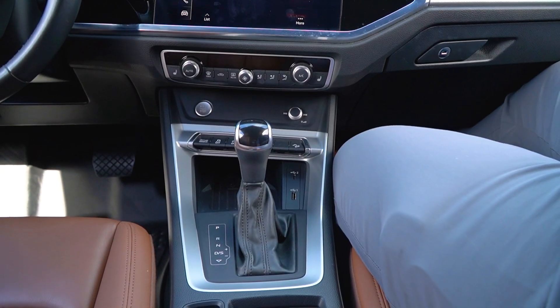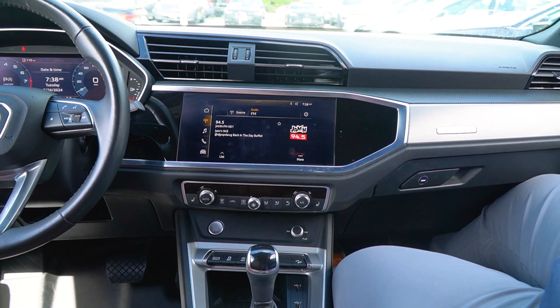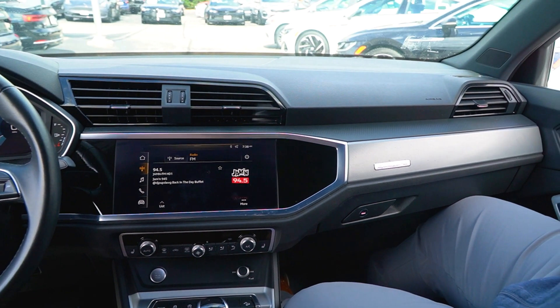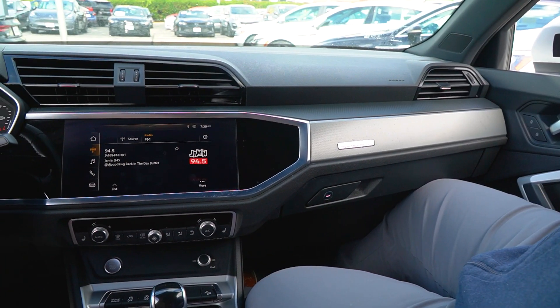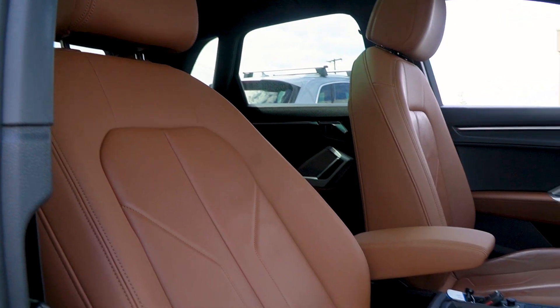Just overall, this gorgeous interior — got some nice alloy accents, black contrasting with the brown. As it sits, the vehicle has 25,029 miles, certified pre-owned.